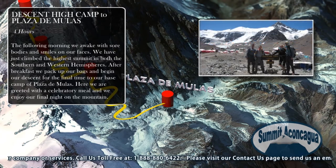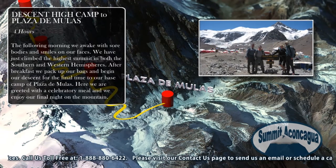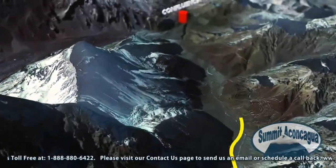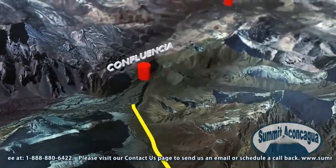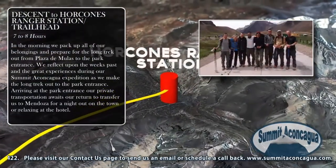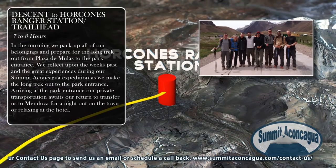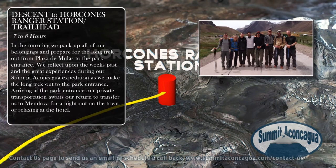Here we are greeted with a celebratory meal and we enjoy our final night on the mountain. In the morning, we pack up all our belongings and prepare for the long trek out from Plaza de Mulas to the park entrance. We reflect upon the weeks past and the great experiences during our summit Aconcagua expedition as we make the long trek out. Arriving at the park entrance, our private transportation awaits to transfer us to Mendoza for a night out on the town or relaxing at the hotel.